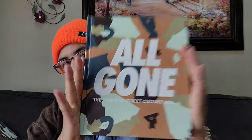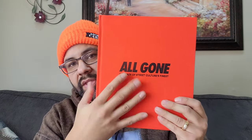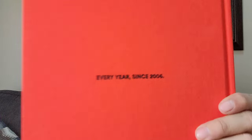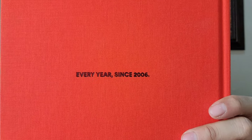This one came with a little sleeve - All Gone Book 2015 - and it gave you a whole bunch of pictures from the decade, so this was the decade book. It went back, and you can see on the back it says every year since 2006.